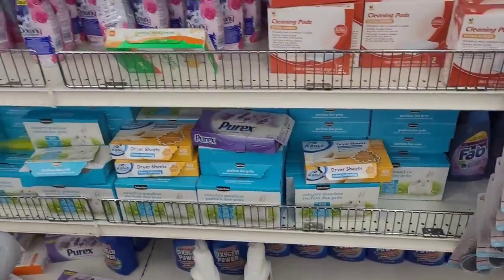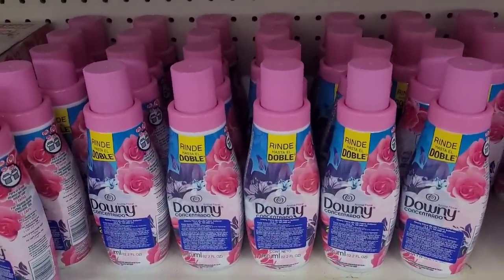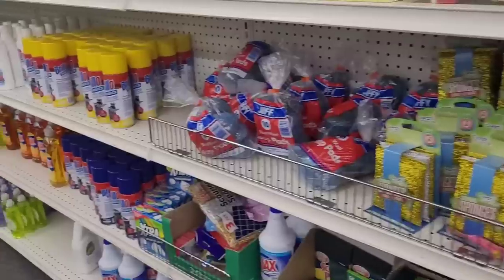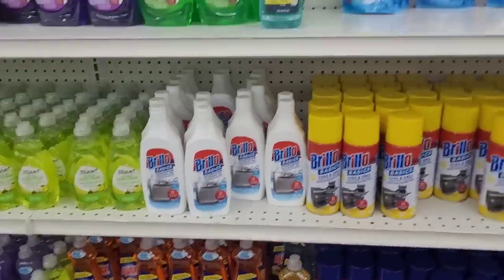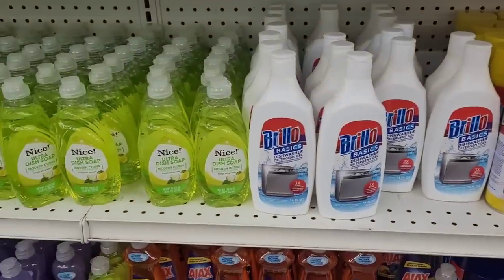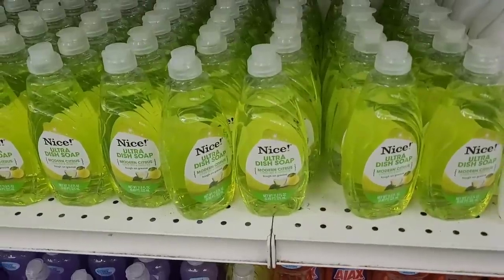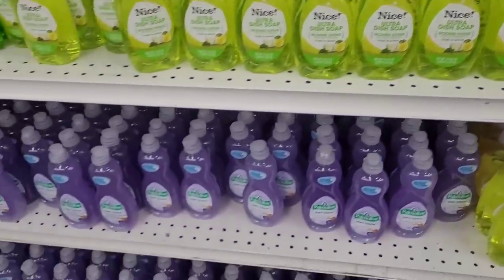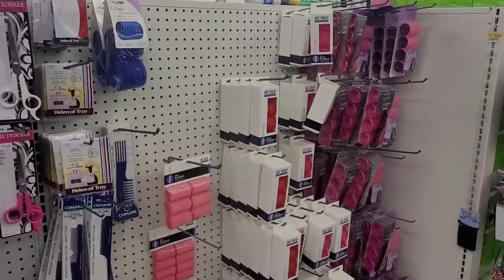Dryer sheets. There's some Downy — y'all see that Downy right there. And some more sponge items, some more Brillo. You have some dishwashing liquids over here, Brillo, and oven cleaners. Never heard of Nice — Ultra Dish Soap, that's something new. Palm Olive. Brillo and Ajax.